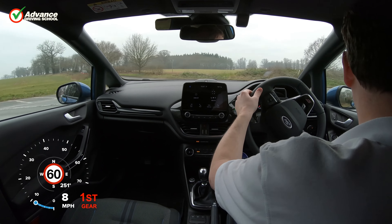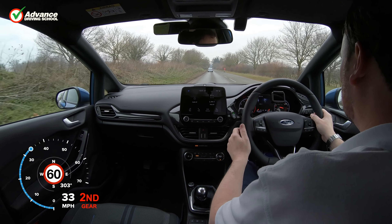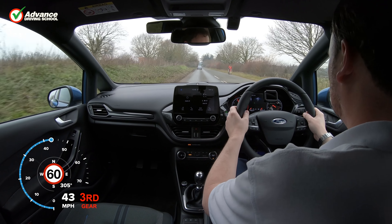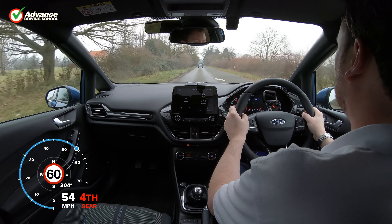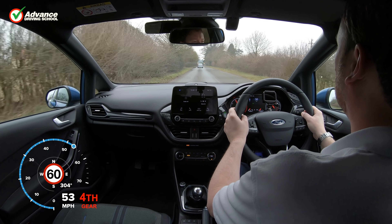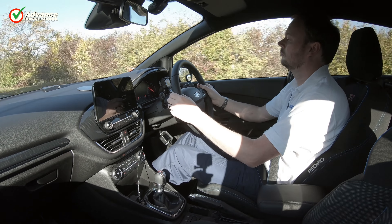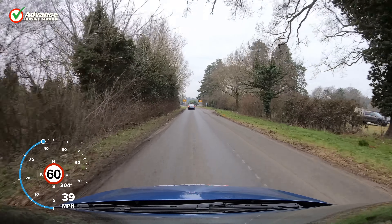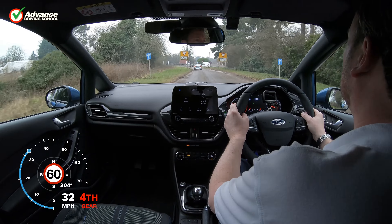When driving a car with a manual gearbox, deciding which gear to use is not as simple as purely looking at our speed. There are other factors to consider such as where we are driving, how much engine power we need, and even whether we would like to save fuel. In this video we will show how we are flexible when selecting a gear to suit our current driving situation.